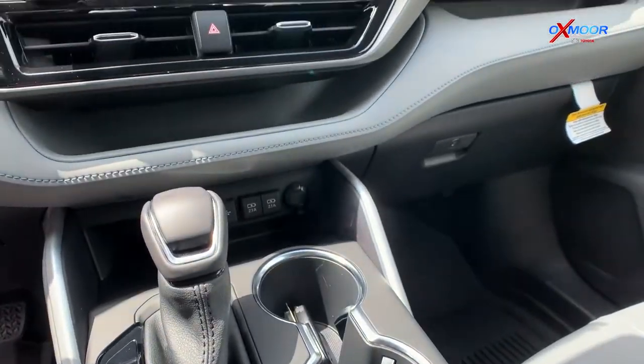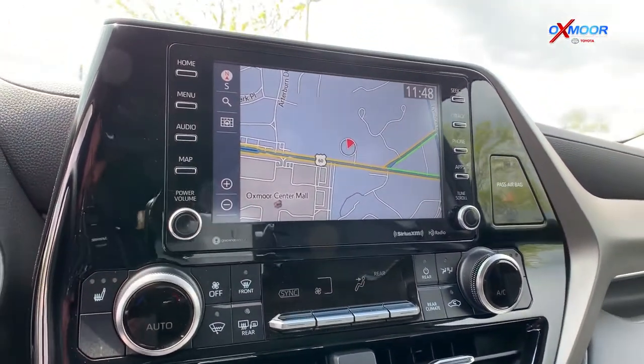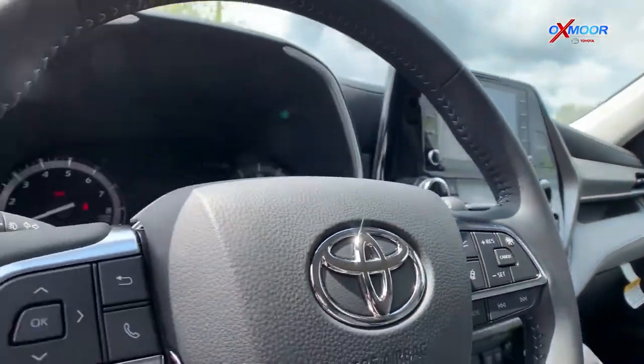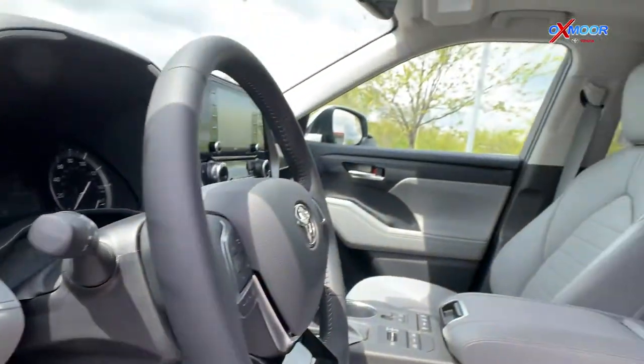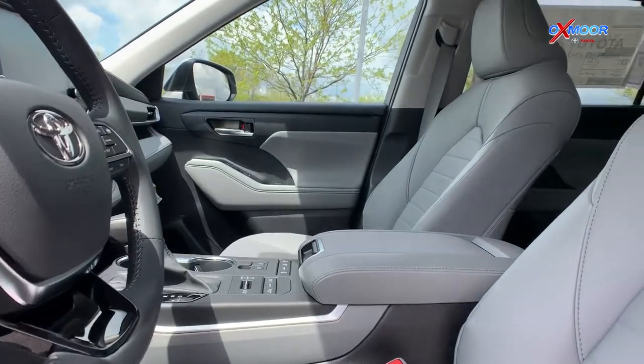It's also going to come with the Audio Plus 8-inch touchscreen with hands-free Bluetooth, Android Auto, and Apple CarPlay. It also has a wireless smartphone charger, and those front seats are going to be heated and power seats.